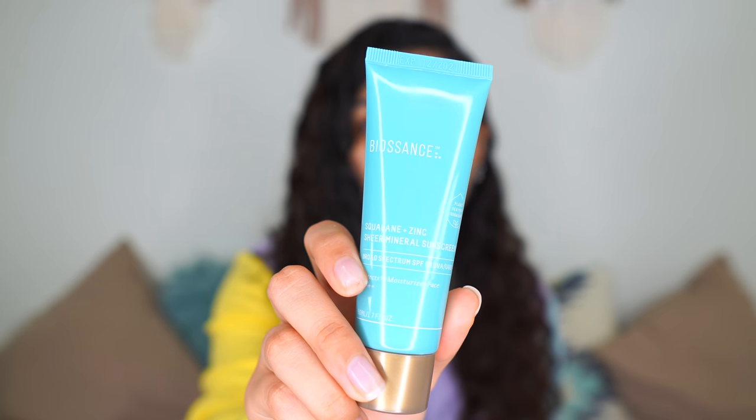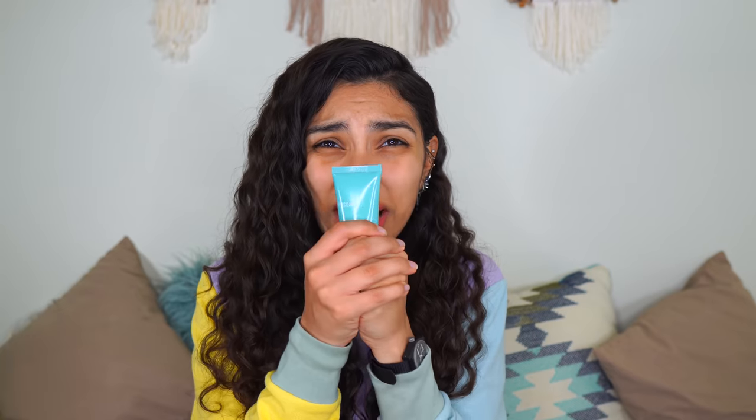Even after working it in, I still get a little bit of a white cast — but I'm not surprised, because mineral sunscreen and people of color just don't sit at the same table. What I'm actually using right now is the Biossance Squalane and Zinc Sheer Mineral Sunscreen. I'll just tell you: if you have any sort of pigment or melanin in your skin, this leaves zero cast. I love it so much. It also moisturizes — highly recommend.